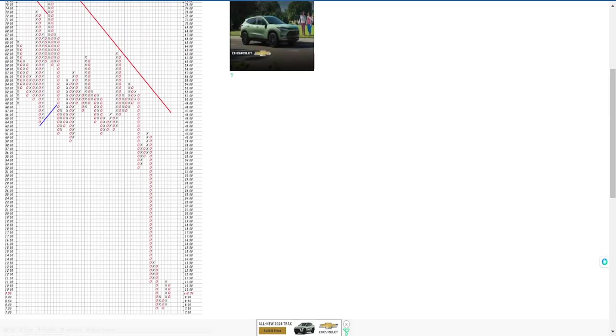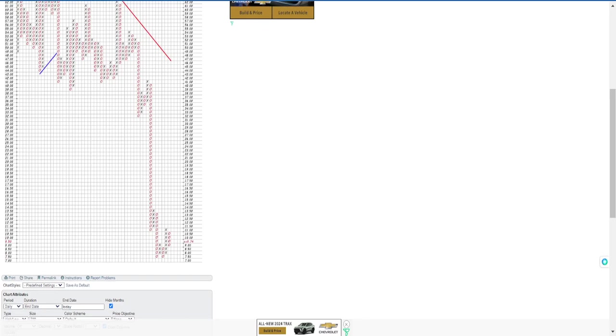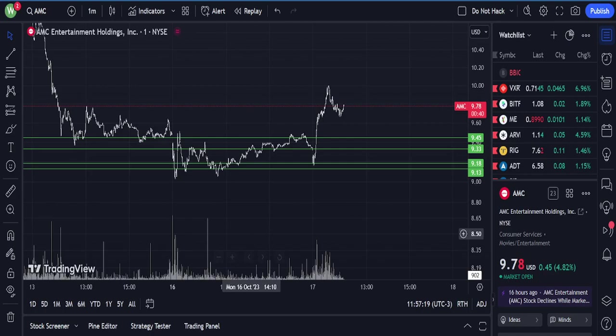There's another 3. So if we get 3 — 1, 2, 3 — it will probably break up close to going above $11 eventually. Remember, this has no time factor. And then we'll look at the chart.